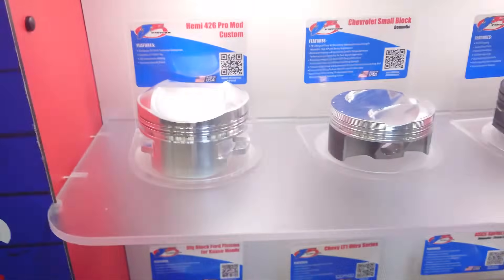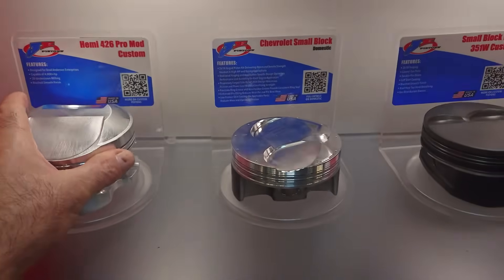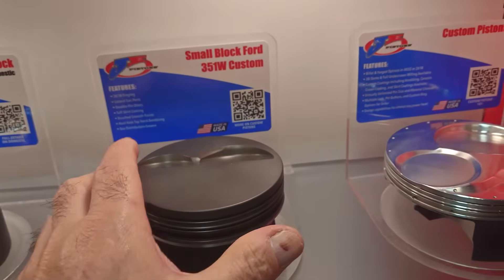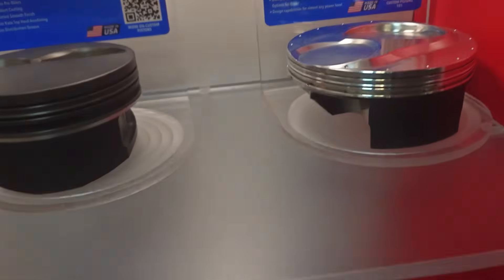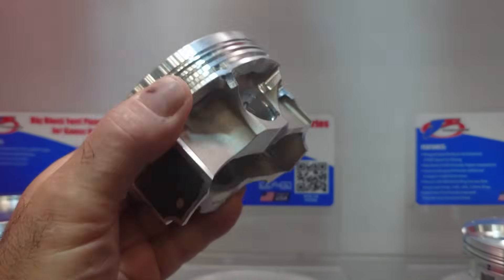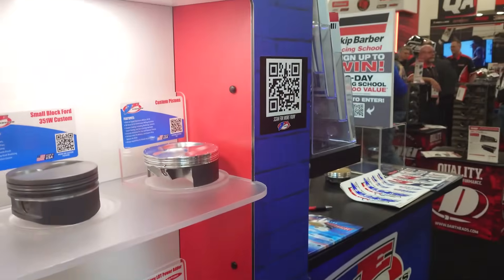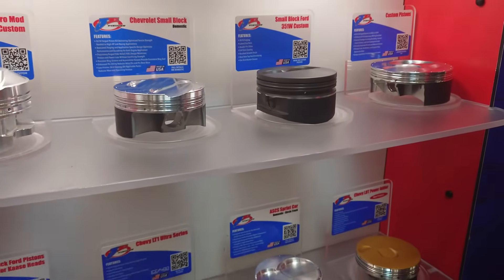Check out these pistons here — we've got a 426 Pro Mod custom. Just look at the finish, the gas ports on the pistons. Chevrolet small block, small block Ford — nice stuff. What's cool about going to these shows is you see things like this piston here — what a beautiful design. Can I ask why this piston is shaped like this? It's to lower the compression to meet a certain target compression for this engine.